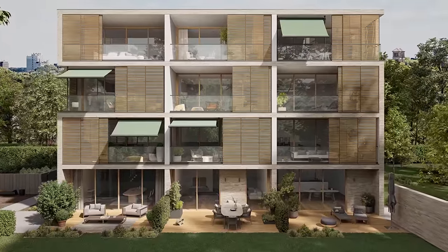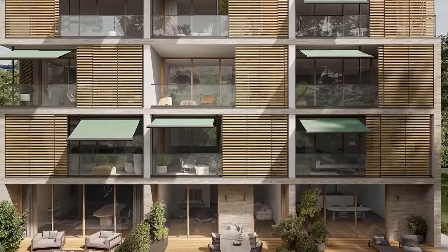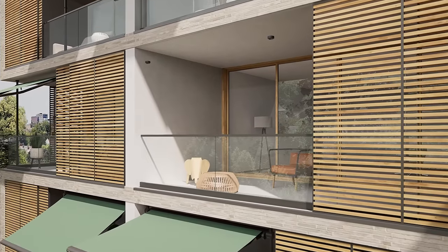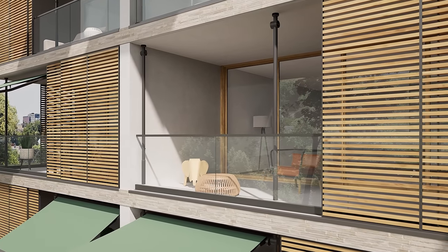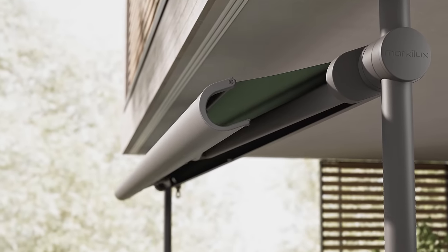Transform the city's balconies into stylish retreats with a designer awning from Markilux. The particularly installation-friendly Markilux 900 will turn your balcony into a stylish and well-protected outdoor area.